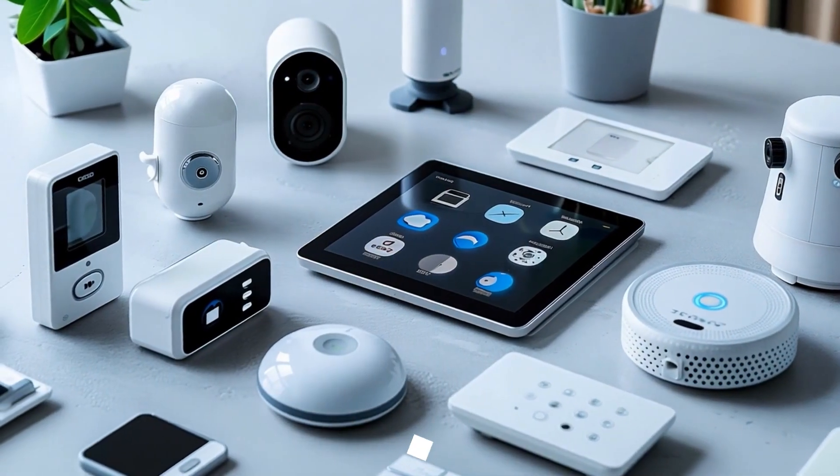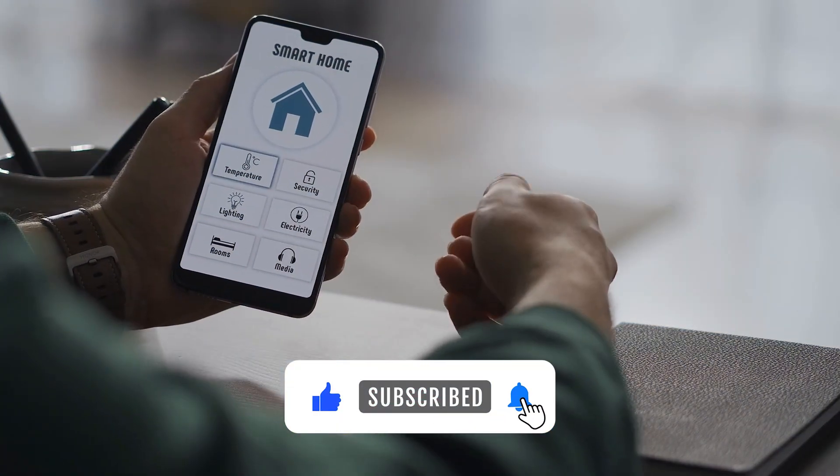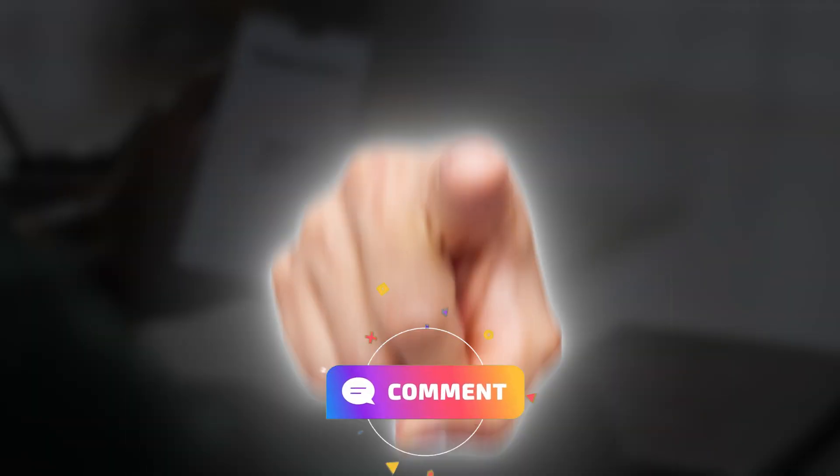As you grow comfortable, expand your setup to unlock the full potential of a smart home. With HomeKit, the future of home automation isn't just within reach — it's already here, waiting for you to explore.